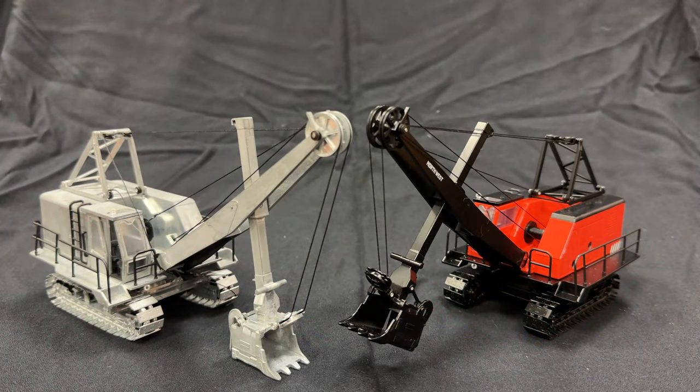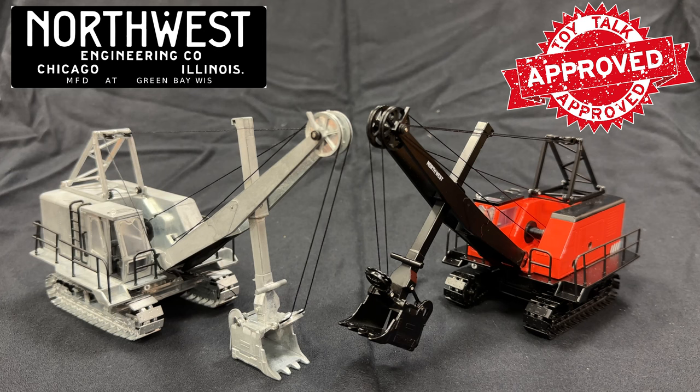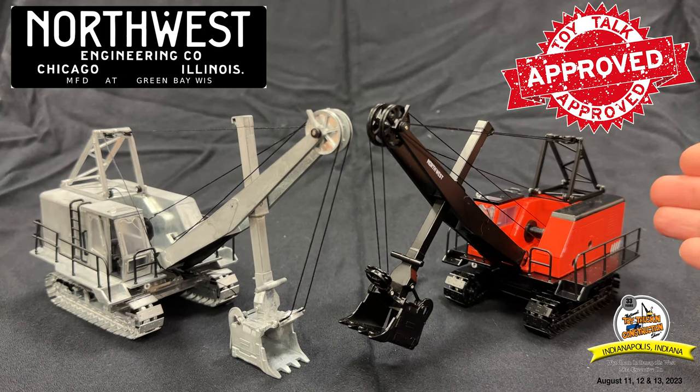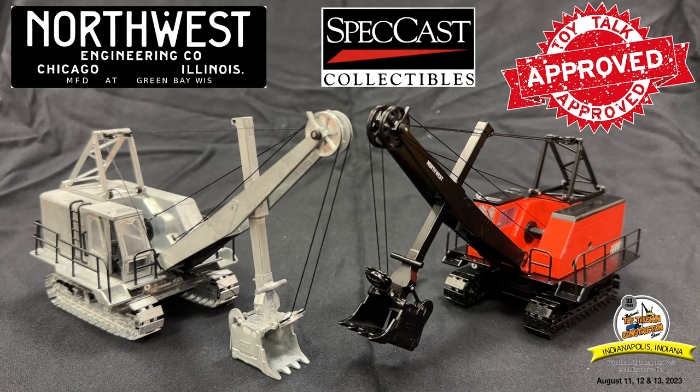That is the 2023 National Toy Trucking Construction Show construction release model, specific for the show. It is the Northwest 80D Front Shovel in 1/50th scale, made by Speccast. A big thanks to Dave Bell for loaning the first shot for this video, and to Toy Trucker and Contractor for loaning the decorated sample. The decorated version is available with the link down below. I totally recommend getting one of these even at the price, because it's the only Northwest 80D that is going to be made — that is the rumor. It will be a great addition to your collection and will help keep this hobby going.